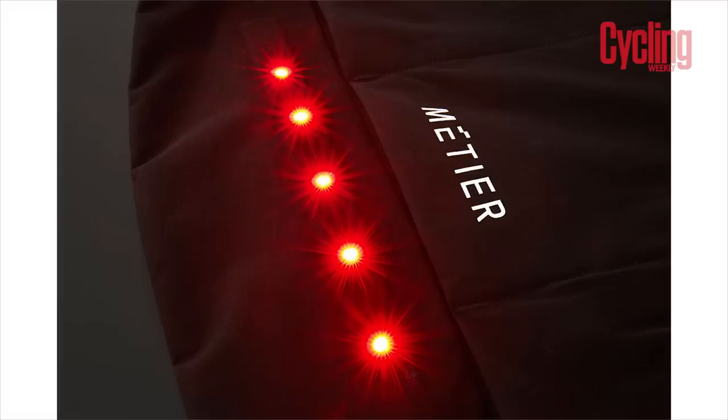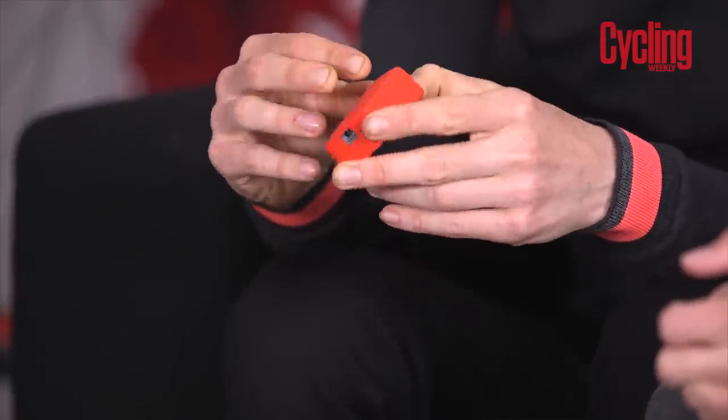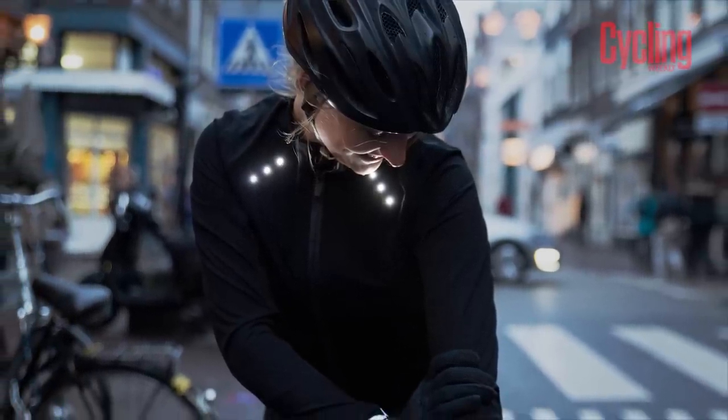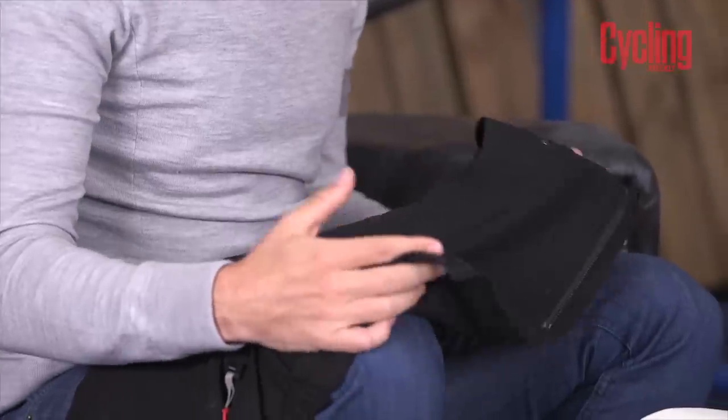Three hours charge time fully charged, and you get 72 hours burn time, which will completely cover any commuting needs. It'll cover you on a week's worth of riding — or more like two weeks of general bimbling about. And the best thing about it is that a good gilet with pockets is great, but the added safety of this just works really well. It's machine washable — you take the battery out and wash it.